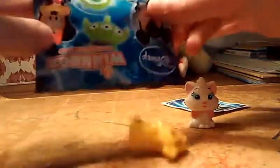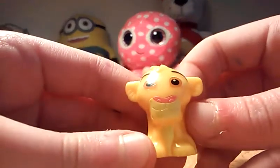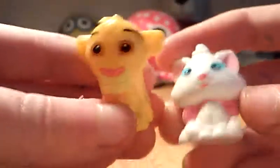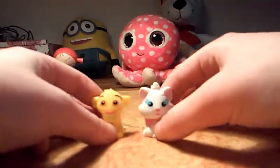Who do we get? Oh, we got Simba! He's so cute, oh my god he's so cute! We got really cute ones — we got two kitty cats! Oh my god, that was, like, to me that's an epic pull.